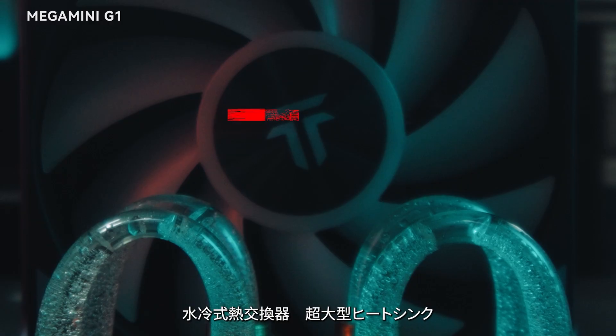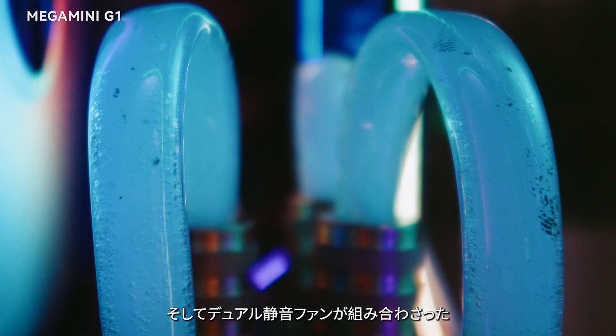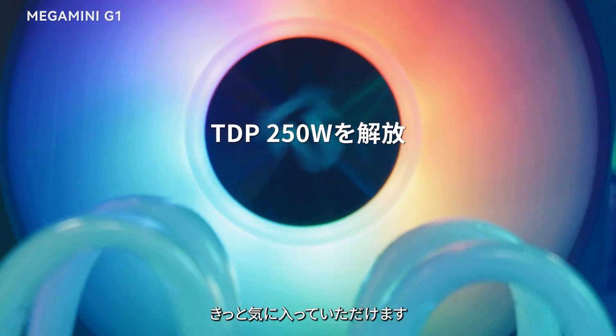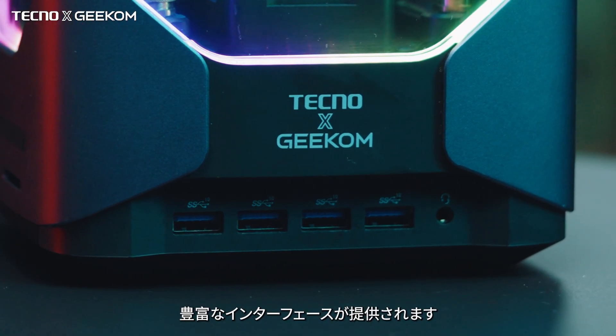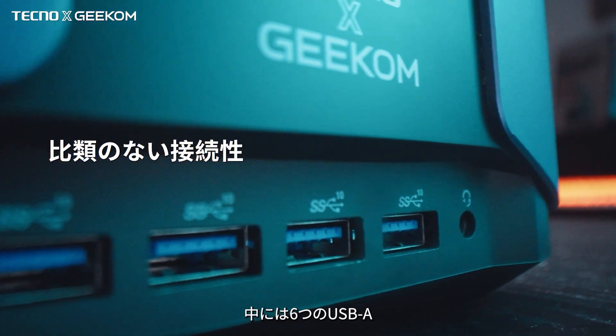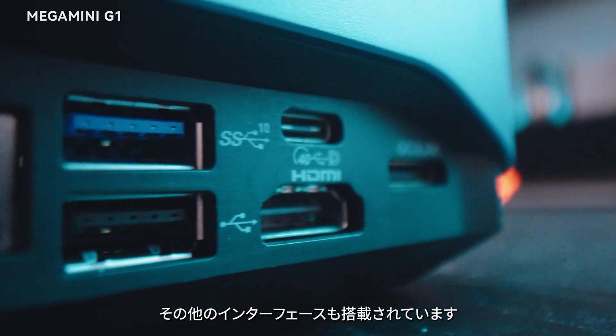You will definitely love its futuristic cooling system, which combines a water cooling heat exchanger, a massive heat sink, and dual silent fans. Plus, it offers a rich selection of interfaces, including six USB-A, two USB-4, two HDMI, and many others.